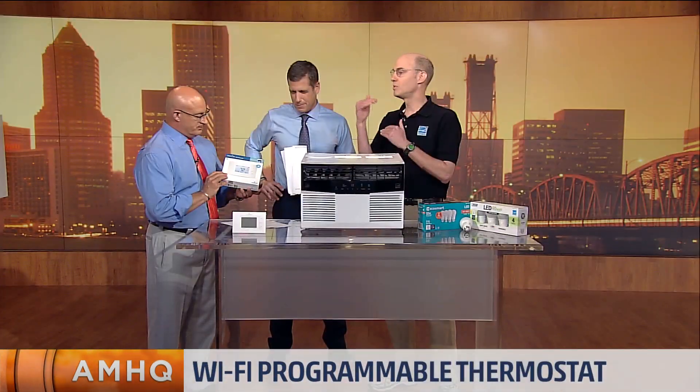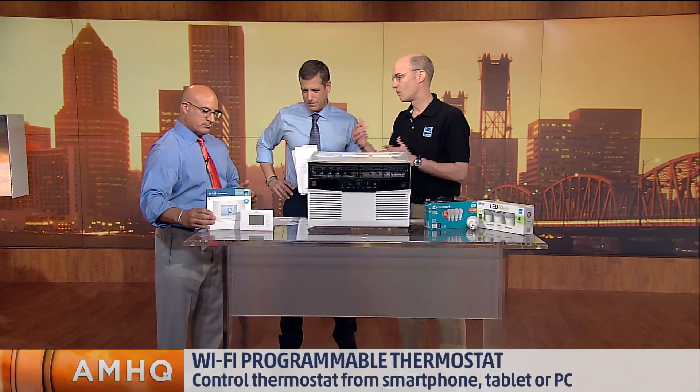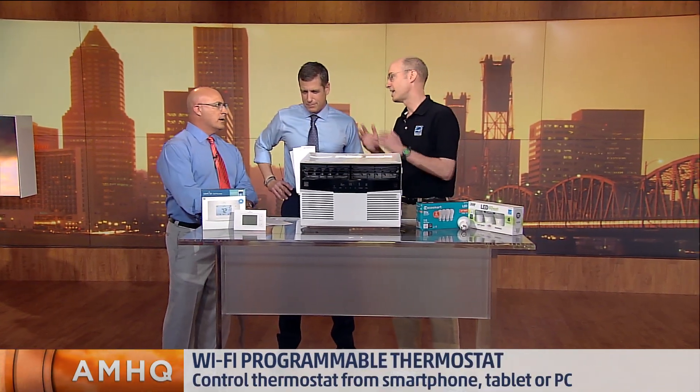Well, I think the simplest thing is to use a programmable thermostat. A lot of people have them, but they're not using the program. So it's okay to let your house get a little bit warm when you're away from home, away at school, or on vacation, and then program it to cool down automatically.